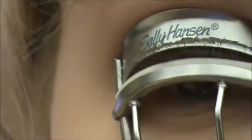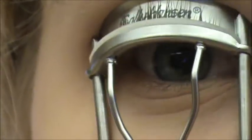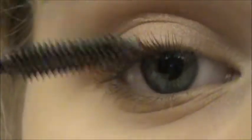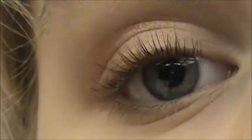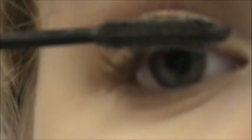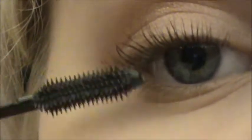I didn't sleep very well last night, so I have bags under my eyes. Next, I'm going to take my Sally Hansen eyelash curler and curl my lashes. Then I'm going to take my Maybelline Define-A-Lash mascara in brownish black and put a really light coat of this on. I don't want to over-exaggerate my lashes too much for this because the focus isn't really supposed to be on the eyes.